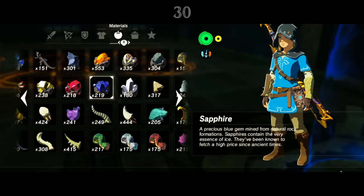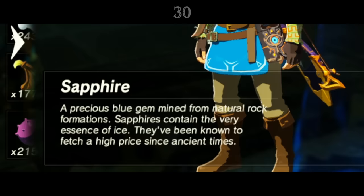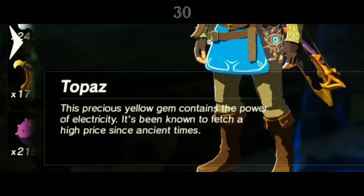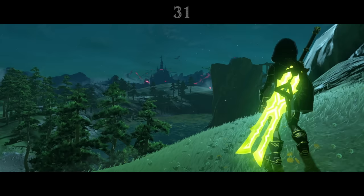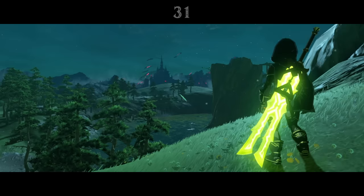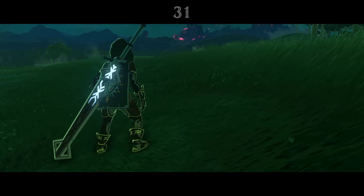Many item descriptions note that gemstones can harness the power of the elements. Sapphire contains the power of ice and can keep Link cool. Topaz has the power of electricity and can guard Link from lightning. Rubies are linked with fire and keep Link warm, and so on. Throughout his quest, Link can find many elemental weapons — arrows, swords, and spears imbued with the power of fire, ice, or lightning to use against Ganon's forces.